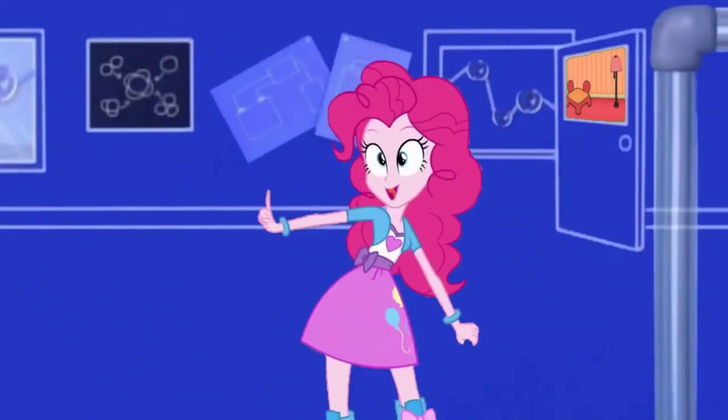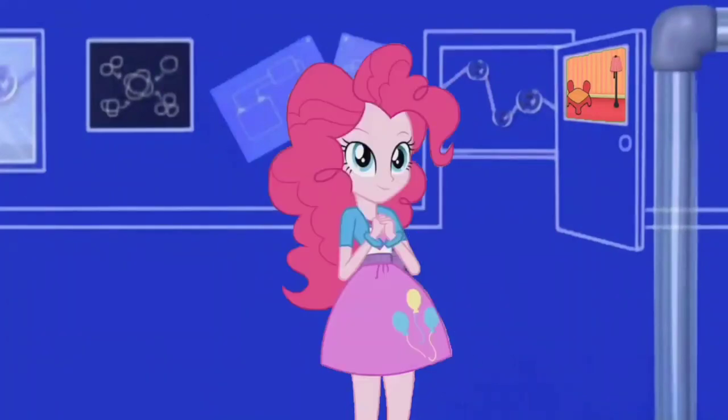Look! There's blackboards and blueprints for drawing inventions! And pipes and pulleys for building inventions! I wonder what that's gonna be!